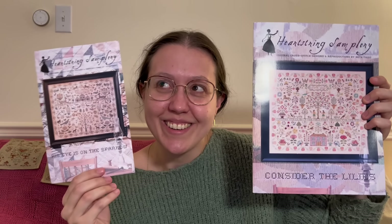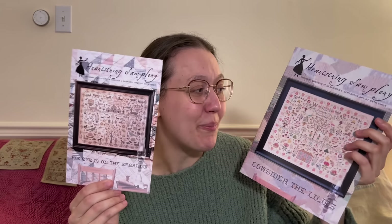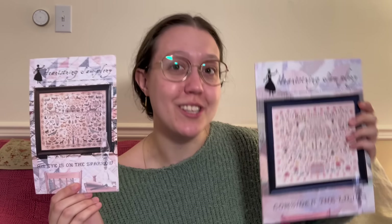I don't think I'd ever heard anyone mention this before, but His Eye is on the Sparrow was the hundredth design Beth Twist had released, and Consider the Lilies was the 200th design. So maybe when she gets to 300 designs we'll be getting another gigantic sampler. It's really interesting to see her artistry develop between 100 patterns and 200 patterns — yet at the same time you can totally tell these are sister patterns. They've been shown plenty on FlossTube, but now I finally own them.